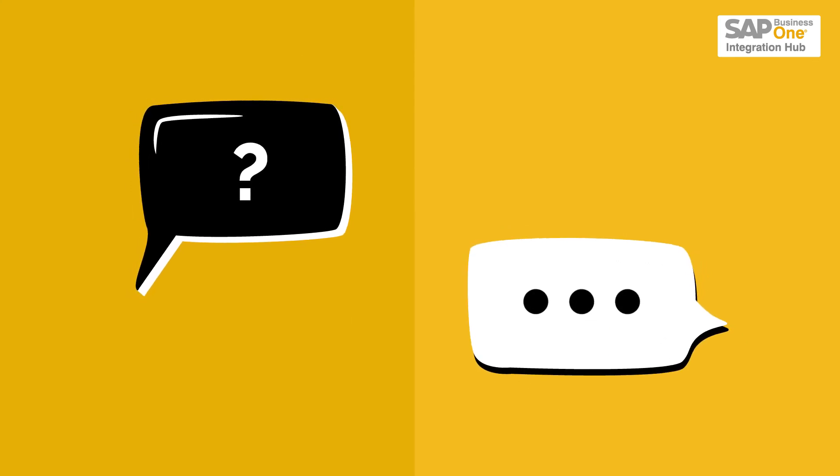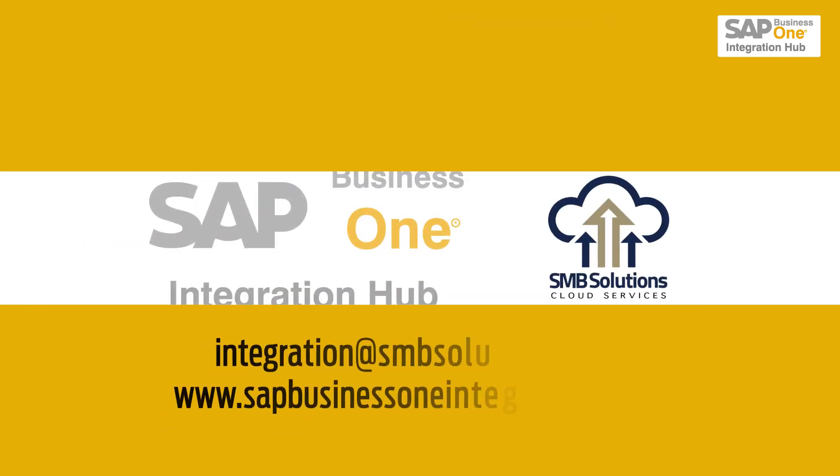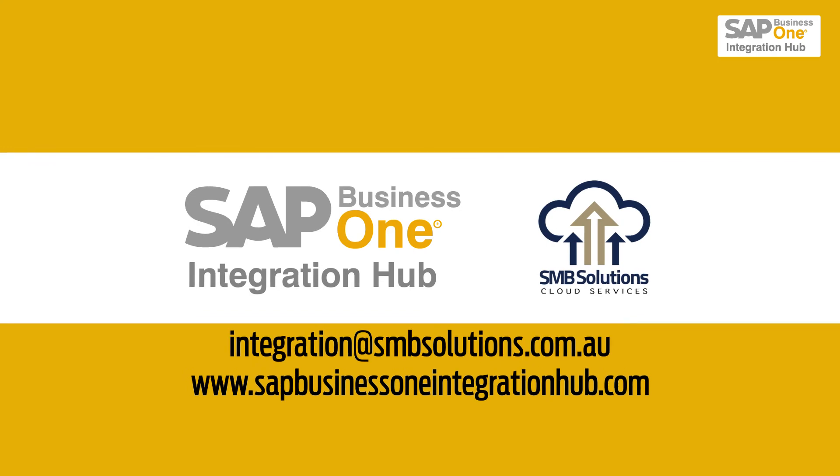If you have questions, we have answers. Get in touch with the team at SMB Solutions Cloud Services for assistance in designing and optimizing your SAP Business One integration today.